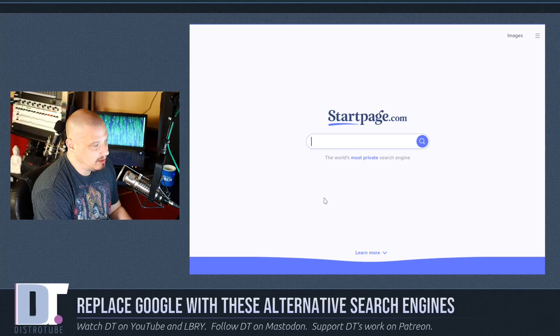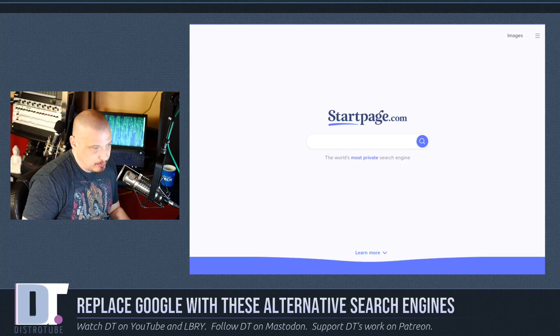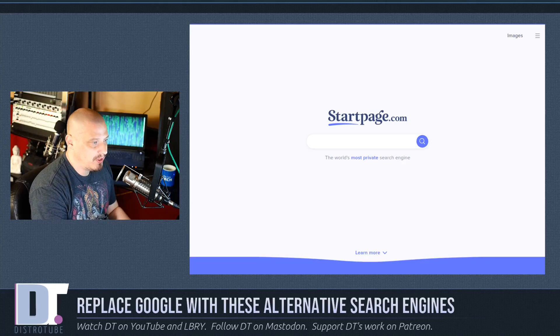Probably the one I get recommended the most other than DuckDuckGo is StartPage.com, claiming to be the world's most private search engine. StartPage has been around for a while, so it's well established, and it does offer the option to perform searches through a free proxy server to add to your privacy. Using a proxy server does slow things down a little bit, but not that much. StartPage actually uses Google data to perform the searches — it has some arrangement with Google where StartPage strips out all the tracking data. Although they maintain the quality of Google searches, they do it without any kind of tracking and don't save anything identifiable.